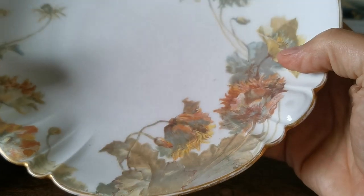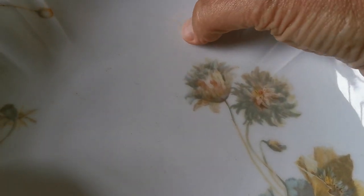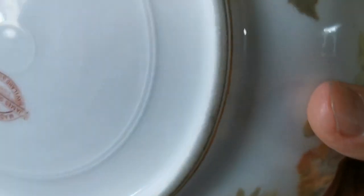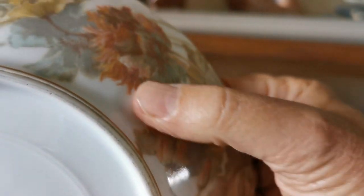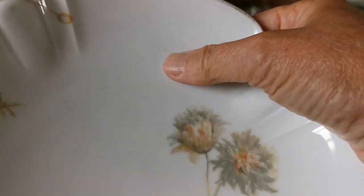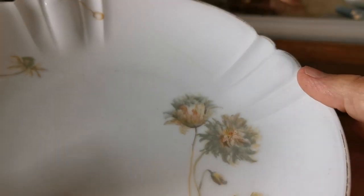It has had some impact somewhere. I'm just noticing that in the glaze there is a little star crack — it's obviously had some impact at some stage there. That doesn't go through the porcelain; there's nothing on the underside. It's hardly noticeable, but it is a flaw that we should draw your attention to if you're considering purchasing.